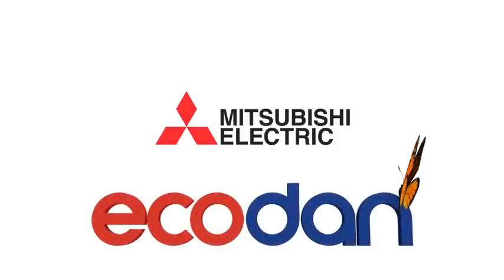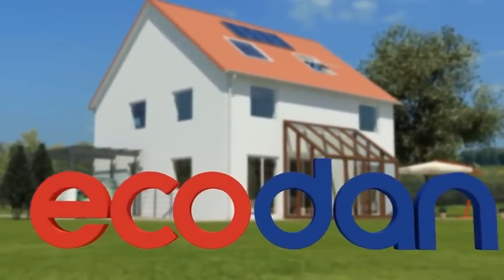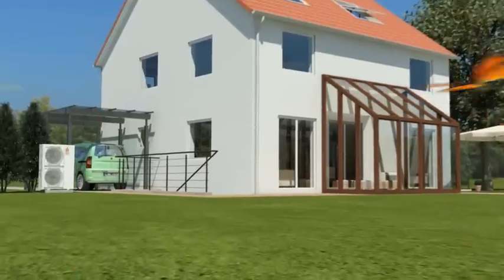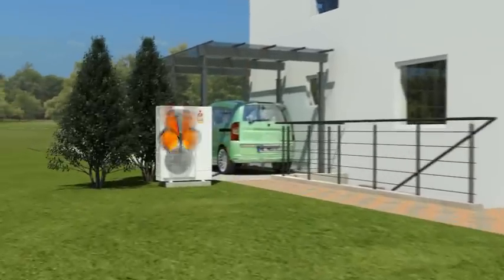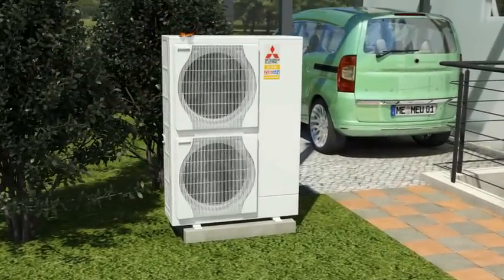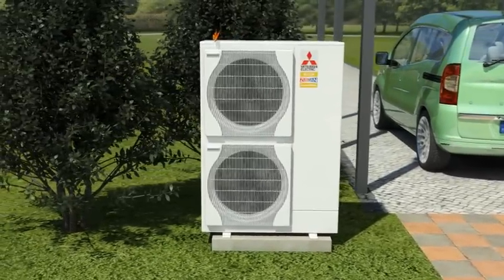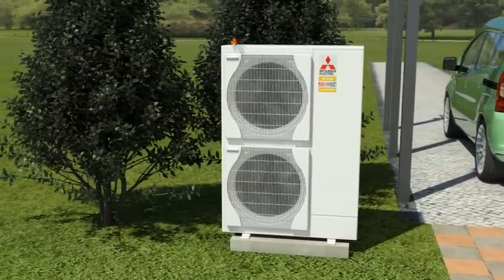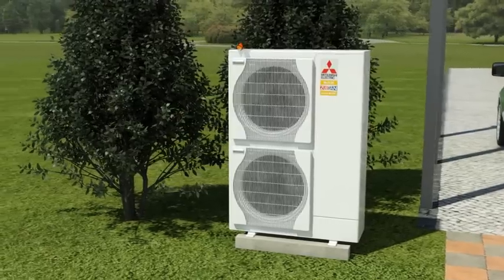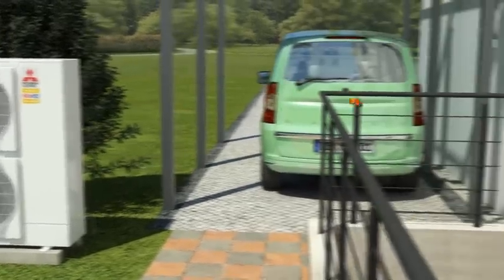Natural heating with the air-to-water heat pump. Our environment and ever-increasing energy costs are demanding new, intelligent heating solutions. The Ecodan heat pump system by Mitsubishi Electric is the ideal answer — it generates energy from air, an unlimited source which is available everywhere. It would be difficult to find a more environmentally friendly and energy-saving system.